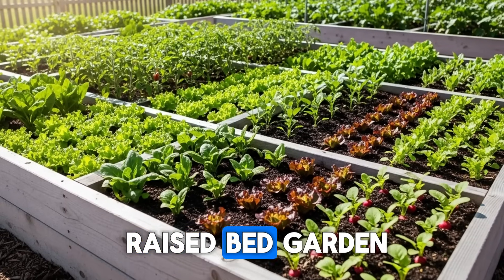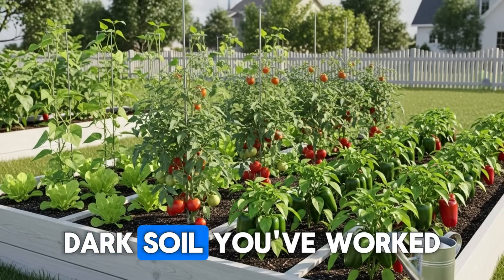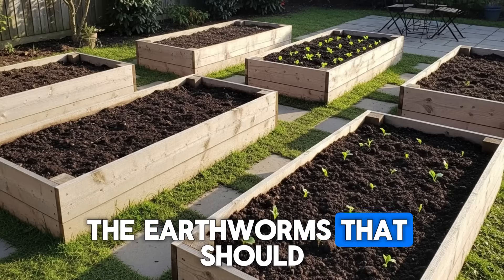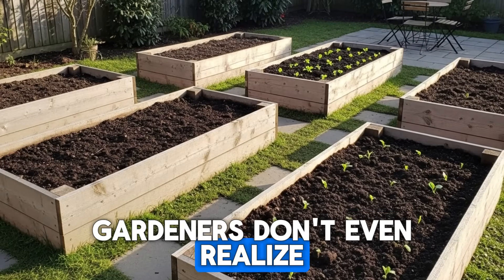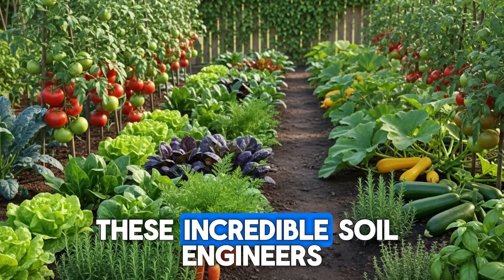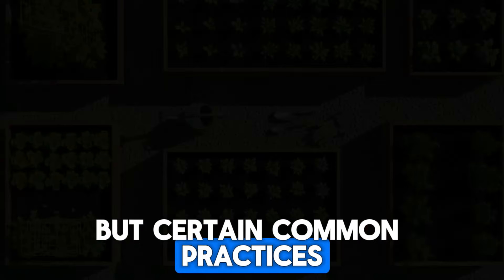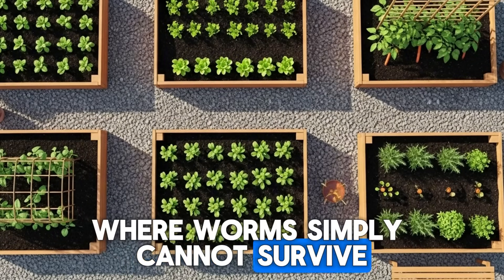You're standing in your raised bed garden, admiring the neat rows of vegetables and the rich, dark soil you've worked so hard to build. But beneath the surface, something's gone terribly wrong. The earthworms that should be thriving in this paradise are disappearing, and most gardeners don't even realize they're the ones driving them away. These incredible soil engineers can process their body weight in organic matter every single day, but certain common practices turn raised beds into inhospitable zones where worms simply cannot survive.